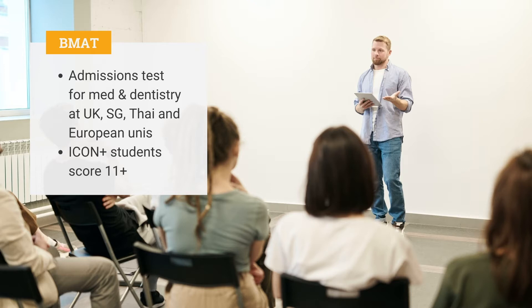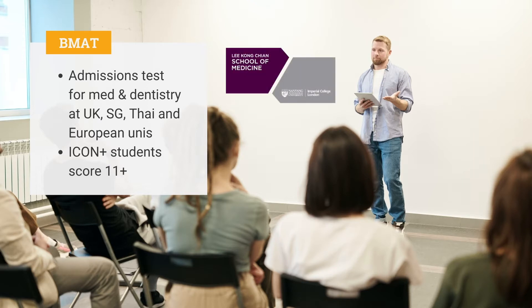If you're looking at medical programs at Oxbridge, UCL, Imperial, and the NTU Li Kung Qian School of Medicine, this is the test to take.